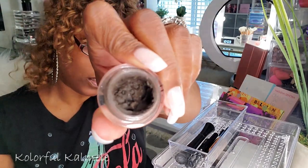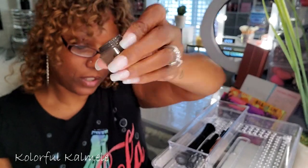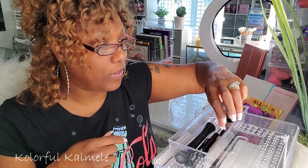I've been using my e.l.f. Lock On Liner and Brow Pomade for a while. I was using my LA Girl Slim Shady pencil but went back to this for my brows. I really like this stuff, but I feel like it's getting dried out. I've had it for quite a while and it does seem like it's getting kind of nasty and dried out.